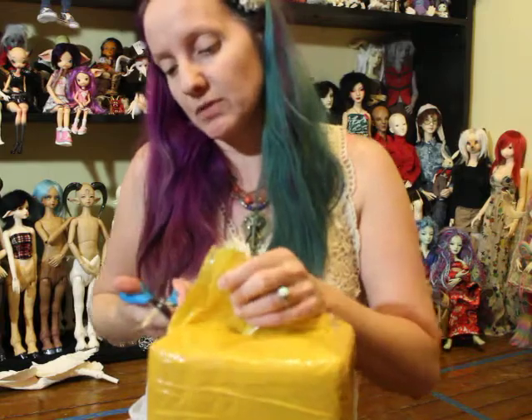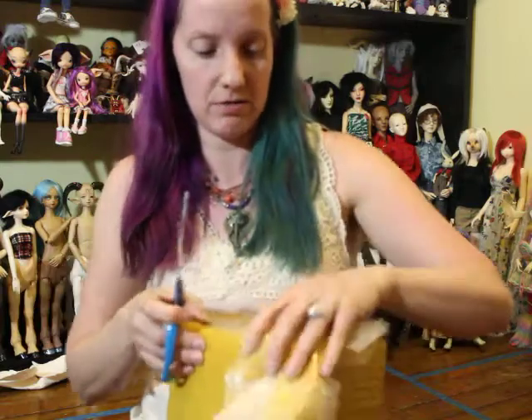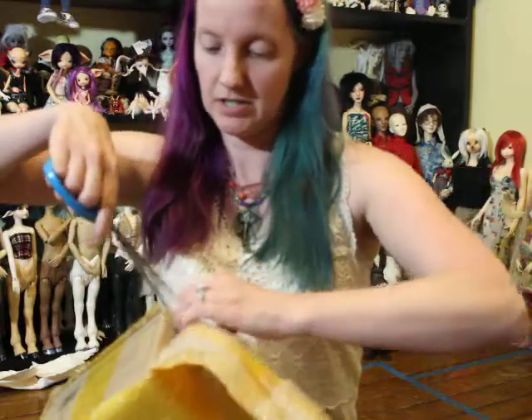Hi, this is Kitty Blue, it is June 21st and I have a small box opening to do today. I got the tracking for part of my Doll Zone order. As you know in the last video I did of my Doll Chateau unicorn doll, it came in sooner than the rest of my order, and I still have not received that yet. So within the next couple weeks I'll get the full order of my Doll Chateau and Doll Zone. This is just part of my Doll Zone order.